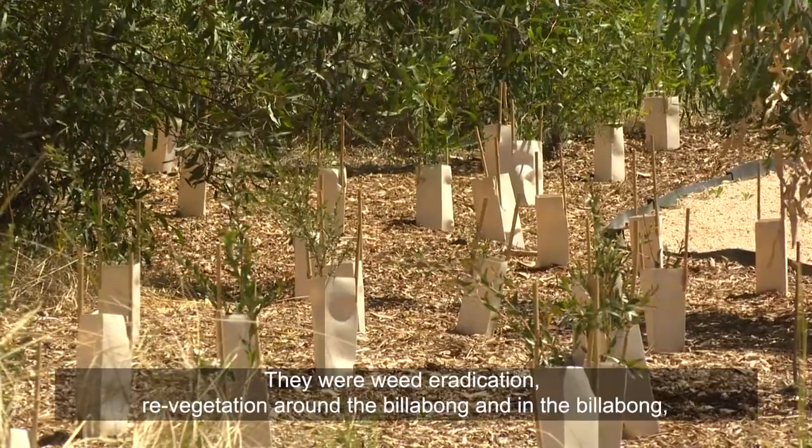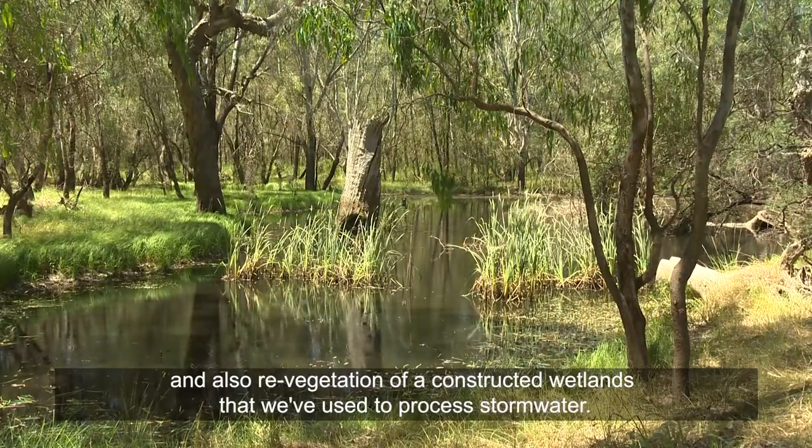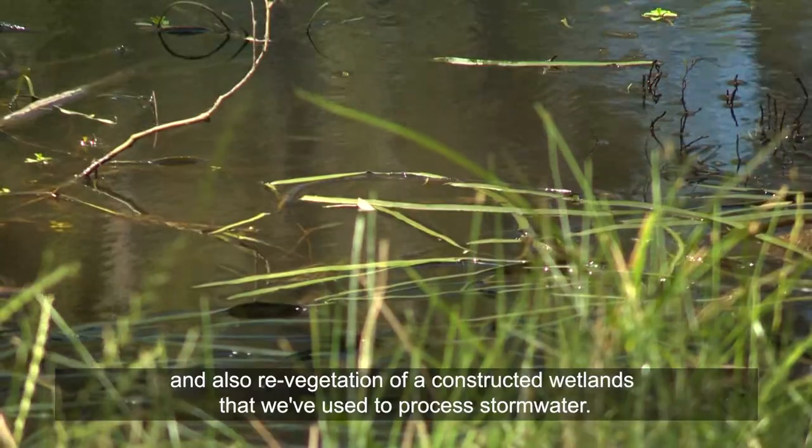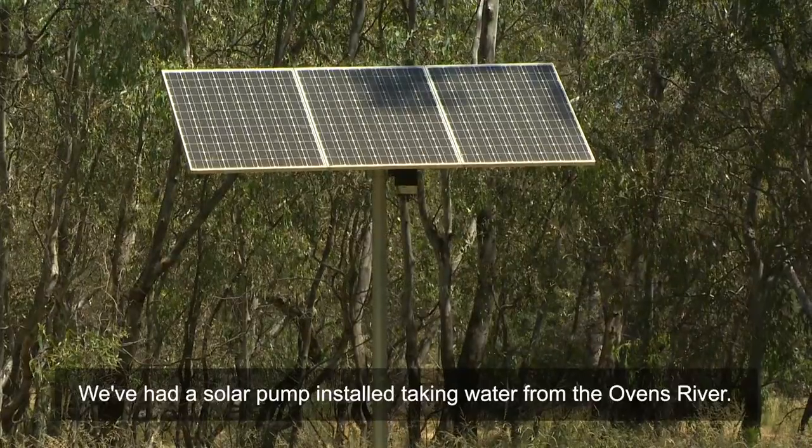Re-vegetation around the billabong and in the billabong, and also re-vegetation of a constructed wetland that we've used to process stormwater. So we've had a solar pump installed taking water from the Ovens River.